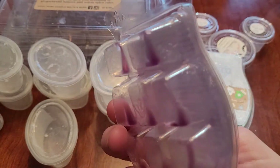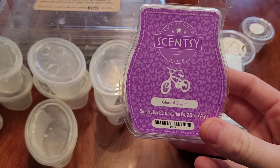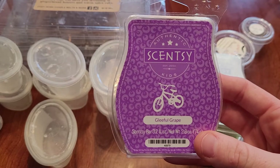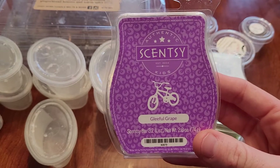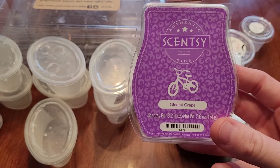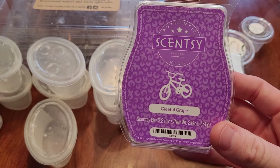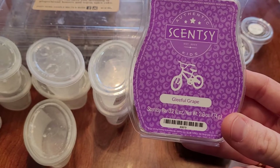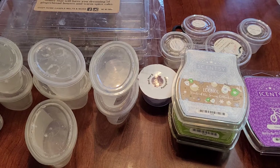This is Gleeful Grape from Scentsy. This is not my favorite grape scent from Scentsy — I used to really like it, but my scent preferences have changed. For some reason something in this is very medicinal to me, not just grape. I think it has other fruits in it too. I might repurchase one, but I got a grape medicine scent out of this, so I really don't know. It's not my favorite grape from Scentsy.